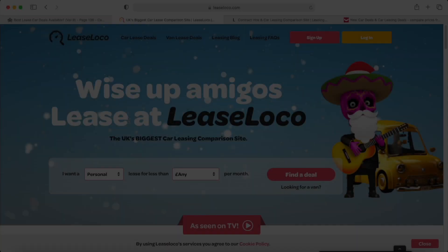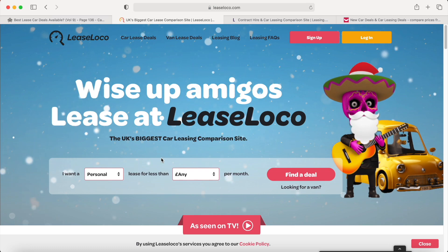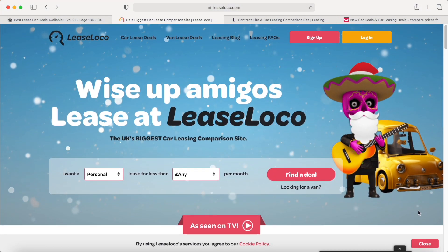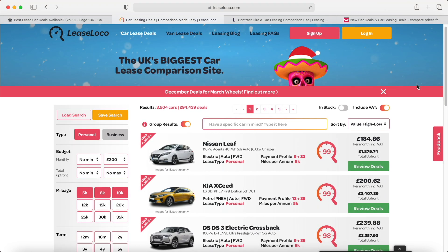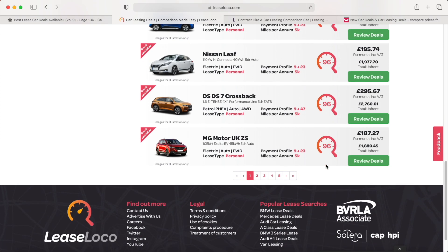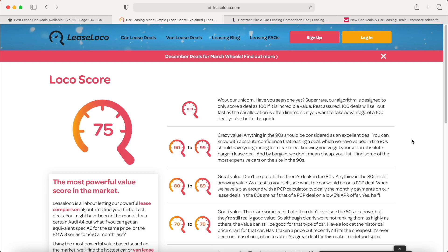The first comparison website I want to show you is LeaseLoco.com — this is my absolute go-to for looking at leasing deals because it makes it so simple. When I last did this video, this website wasn't really up and running the way it is now. You can put in that you want a personal lease, choose your budget — let's say £300 a month — and press 'Find a Deal.' The great thing about LeaseLoco is it shows you a nice, easy-to-understand score. You can see scores like 99 and 98, showing how good a deal is.